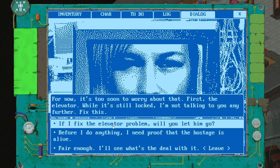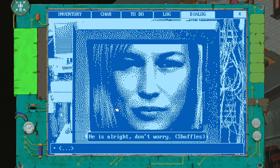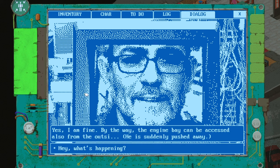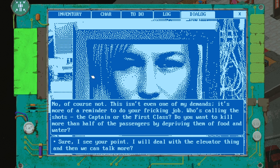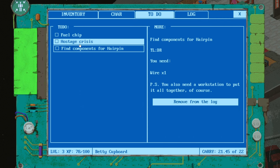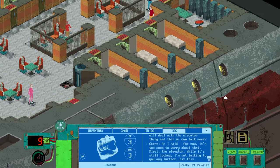Fix this. If I fix the elevator problem, will you let him go? Before I do anything, I need proof that the hostage is alive. He is all right, don't worry. A man's face appears on the screen — hello, are you okay? Yeah, I'm fine. By the way, the engine bay can be accessed also from the outside. He is suddenly pushed away. That's more than enough proof. He is all right. About your demands — if I fix the elevator problem, will you let him go? No, of course not — this isn't even one of my demands. It's more of a reminder to do your job. The captain of first class — do you want to kill more than half the passengers by depriving them of food and water? I'll do the elevator thing and then we can talk more.